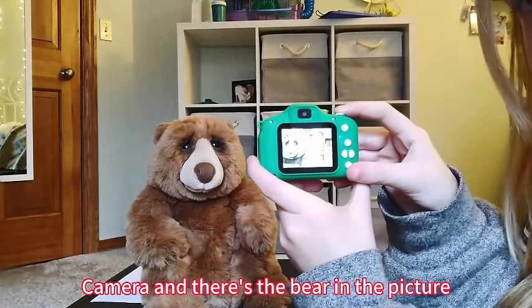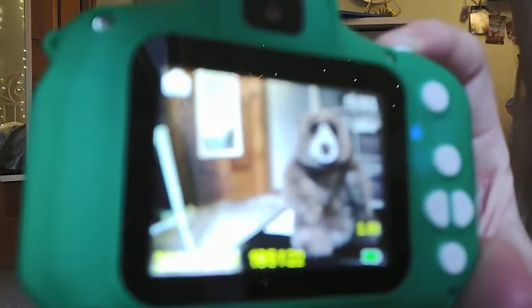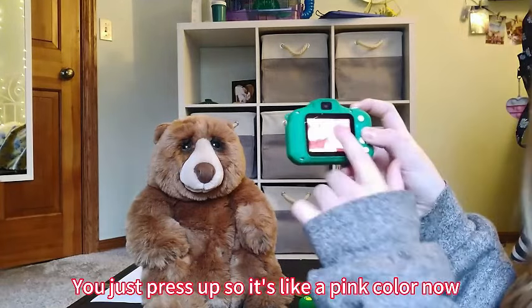Not just a regular toy, this camera is an educational tool that encourages your child's curiosity and imagination. It's a gateway to the world of photography, helping them develop fine motor skills and an understanding of technology from a young age.